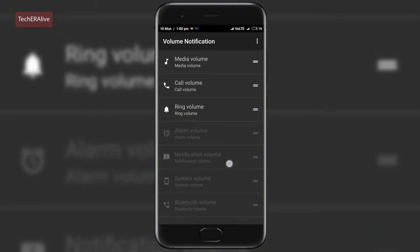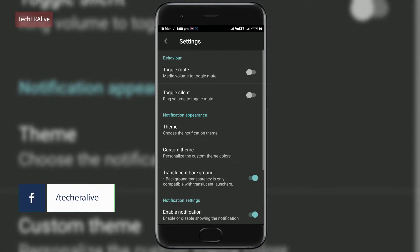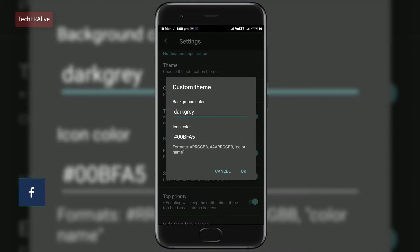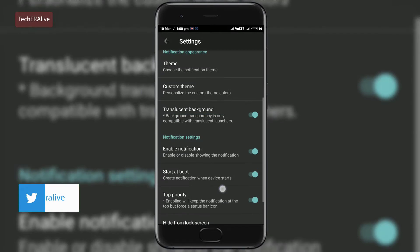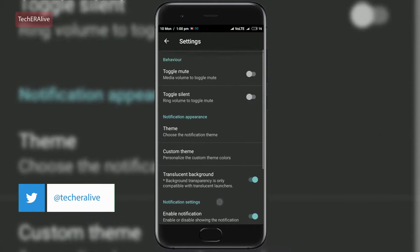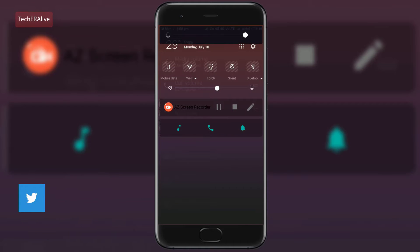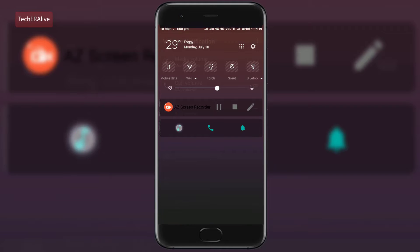Next app is Volume Notification. Access your device sound slider straight from your notification drawer. This handy little app becomes particularly useful when you want to keep or share any media streaming during a voice call, or simply when access to the physical button is limited. This app instantly adjusts all your sound volumes from the notification area. This app is free.